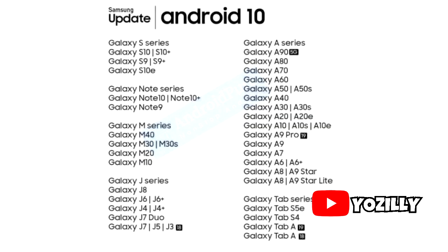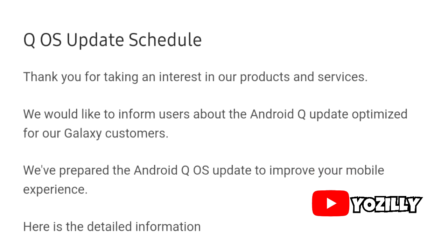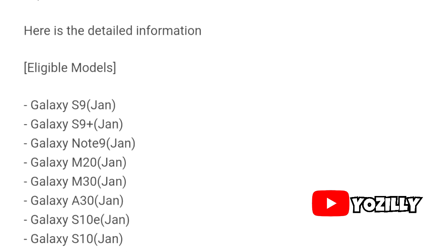The list of Samsung devices that are going to get the official Android 10 update was confirmed in September, but that list doesn't confirm when the phones will get the update. Recently, a roadmap appeared on the Samsung Members app which shows the complete list of devices that will get the Android 10 update with the release month.